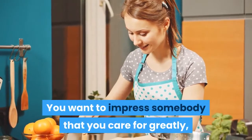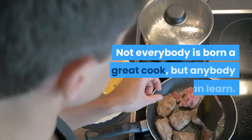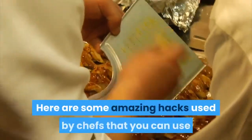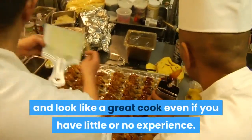You want to impress somebody that you care for greatly, but your cooking is currently suffering greatly. Not everybody is born a great cook, but anybody can learn. Here are some amazing hacks used by chefs that you can use and look like a great cook even if you have little or no experience.